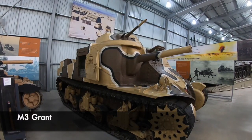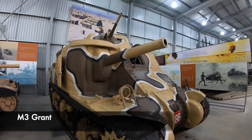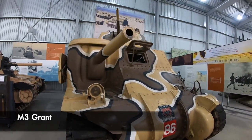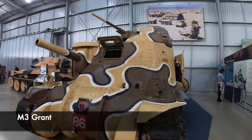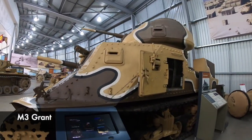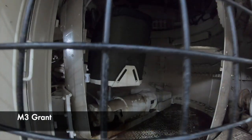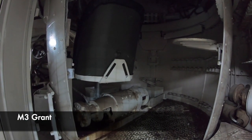This M3 Grant was an American tank created in 1942. It weighed around 27 tons, and it began from a need to adopt the 75mm gun before a suitable turret was made. This gun could fire high explosive and armour piercing ammunition, inflicting huge damage to an enemy vehicle. These tanks were first used in the western desert, and were then succeeded by the Sherman.